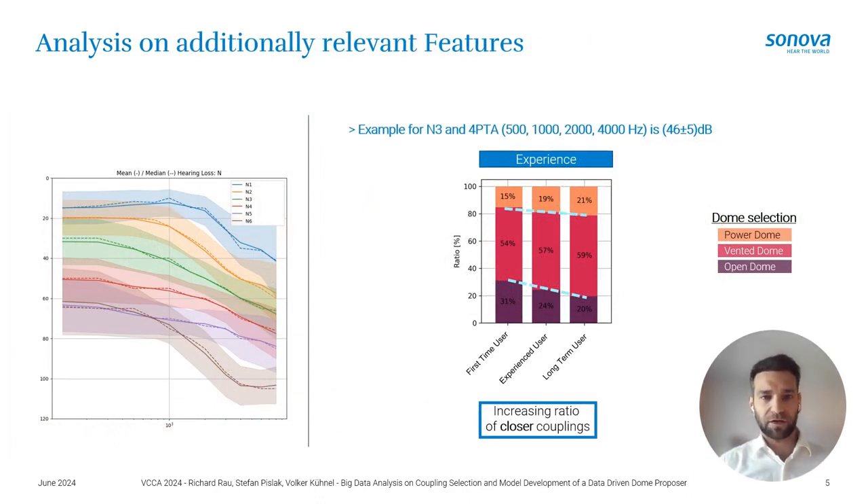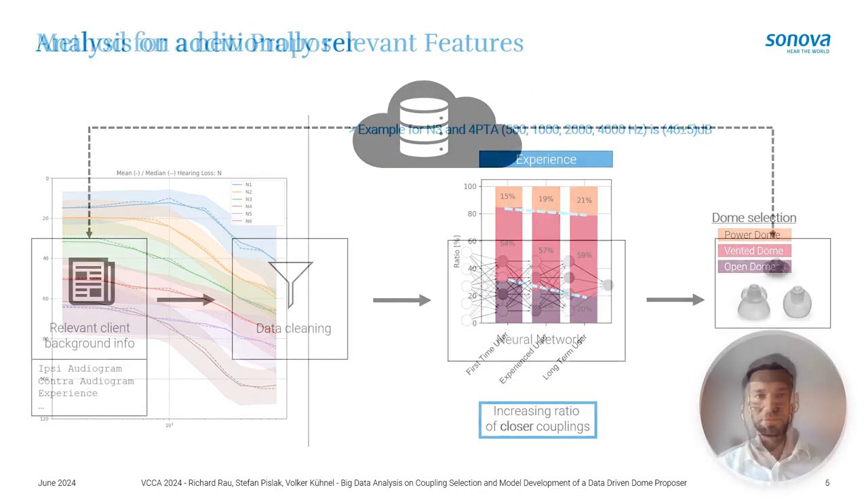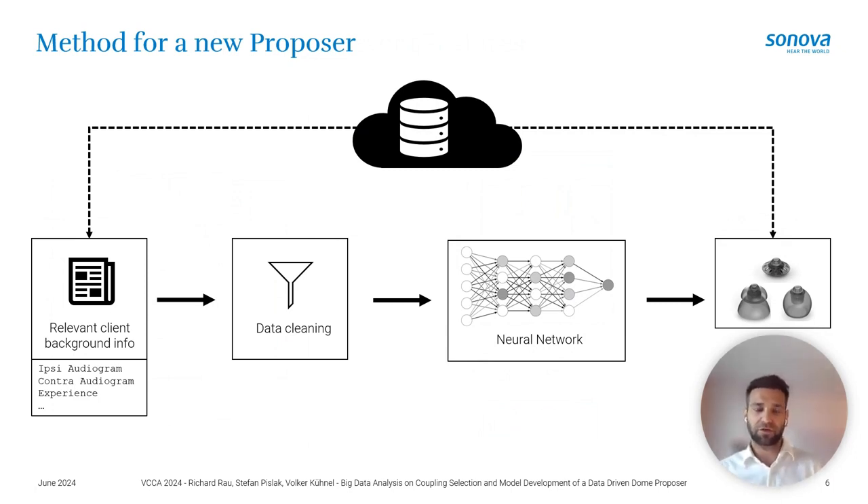Looking deeper into the experience level dependence: since experience can itself depend on hearing loss, we isolate a specific hearing loss group — an M3 hearing loss with a four pure-tone average of 46 ±5 dB. When we compare first-time users versus long-term users within this group and look at the ratio of power dome, vented dome, or open dome selections, we see a clear trend: the more experience a user has, the more they lean towards a closed coupling.